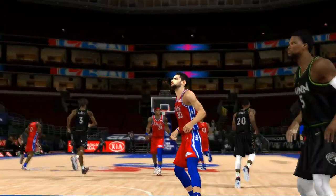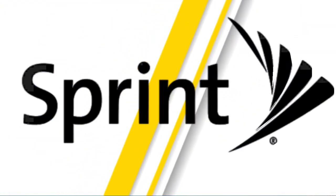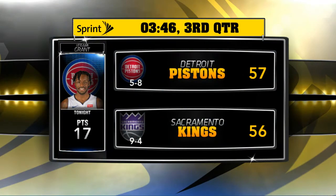Now let's go around the NBA to check out what's happening. In New York, the Knicks are trailing to Utah — fourth quarter, they're down eight. Need to make a run. Also going on still: Sacramento in a close one against Detroit, into the second half and it's a one-point difference.